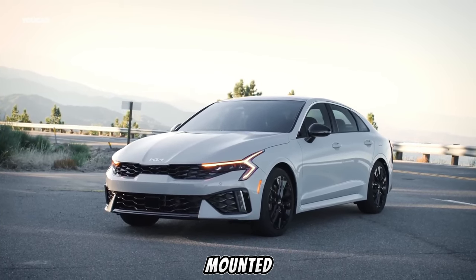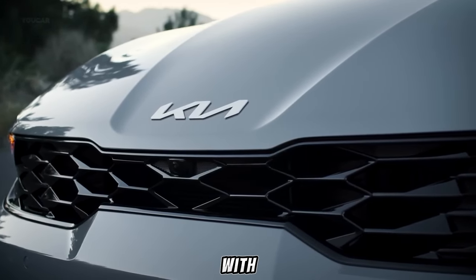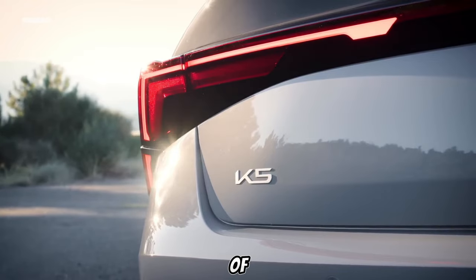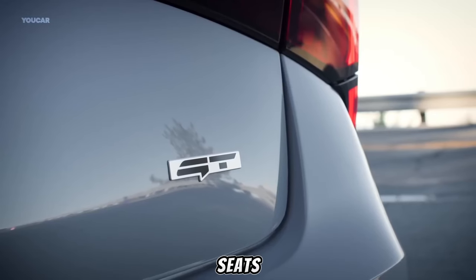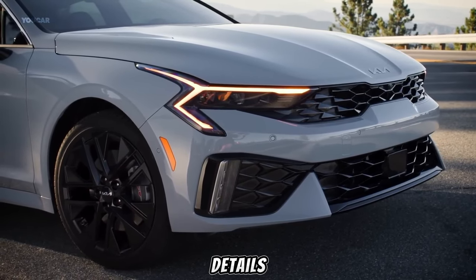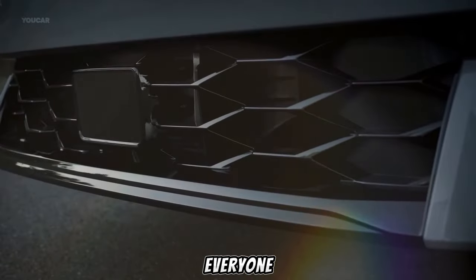A quick montage showcases the K5's other impressive features: the driver's display with its crisp graphics, the sunroof opening to reveal a canvas of blue sky, and the back seats that offer surprising comfort for even the tallest passengers. These details paint a picture of a car designed for both the driver and everyone on board.